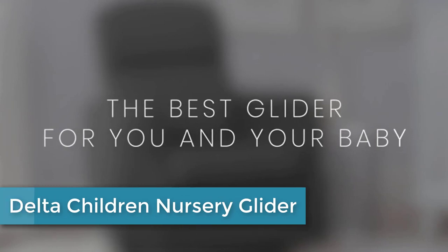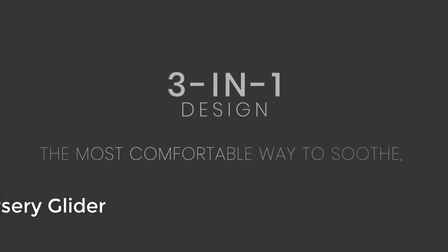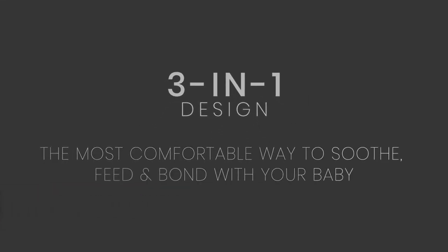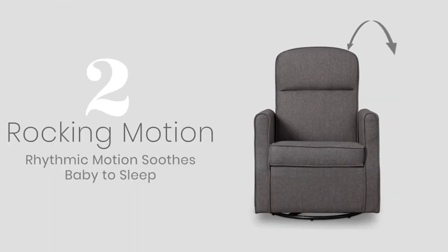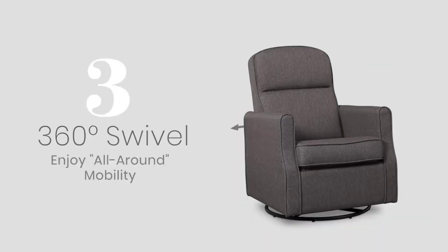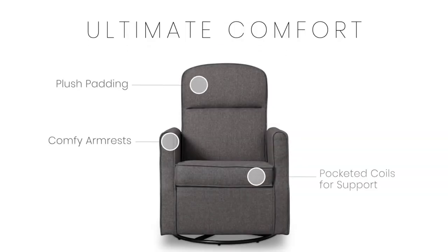Moving to number 4: Delta Children Nursery Glider. The Blair Slim Nursery Glider Swivel Rocker Chair from Delta Children allows you to sink in and snuggle up with your baby, no matter how much floor space you have available. This glider features a striking curved silhouette upholstered in durable woven fabric that is easy to clean. The smaller footprint helps you maximize every square inch without sacrificing comfort.